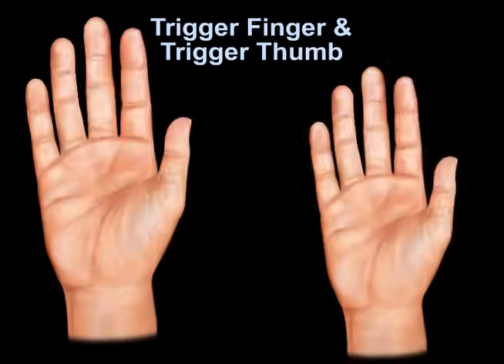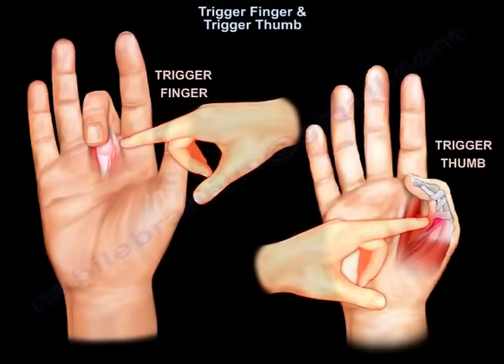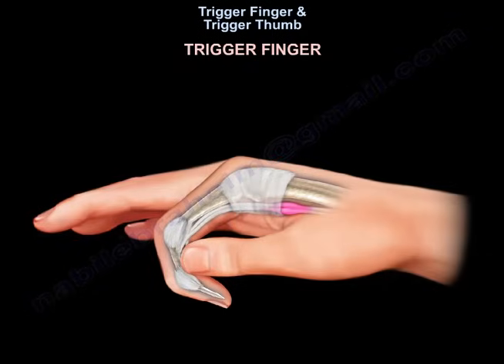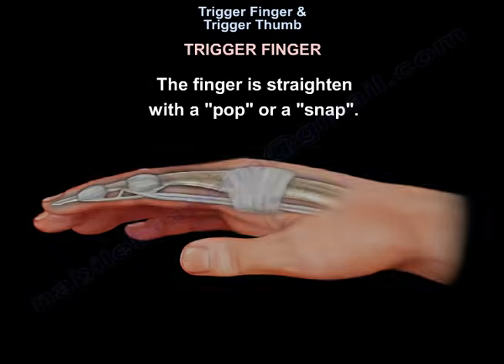Trigger finger and trigger thumb. Trigger finger is a condition where the involved finger will catch as it bends, and the finger is straightened with a pop or a snap.